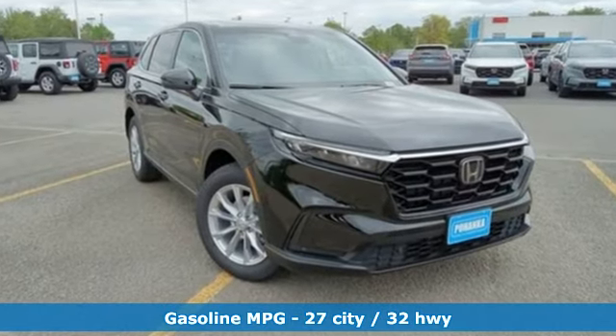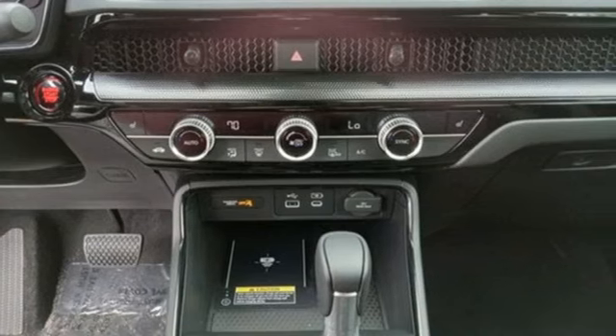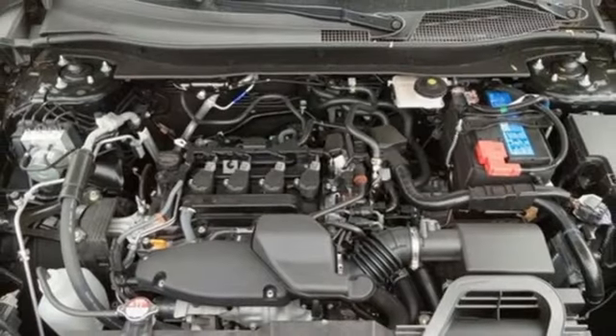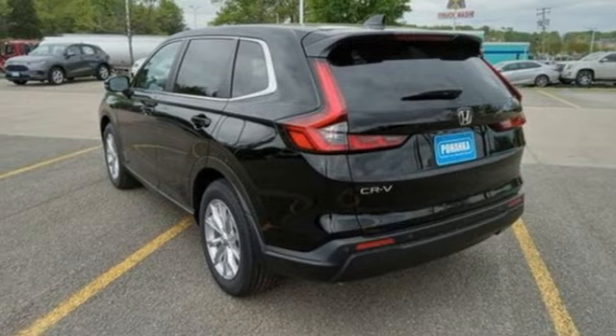Intercooled turbo inline four-cylinder engine, front heated leather bucket seats, streaming audio, steering assist cruise control, dual zone climate control, inductive device charging.